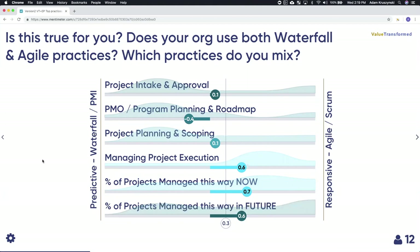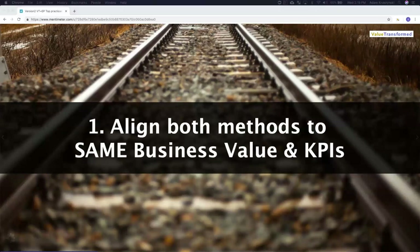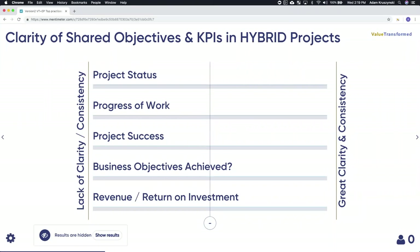The first best practice is about aligning both methods to the same business value. Before we talk about this topic, we want to ask you questions to better decide what to address. Which of these issues are the biggest for you? When we present recommendations, we'll focus on what's really important to you. I won't show results yet — I want to see the votes without skewing them. So go ahead and vote.